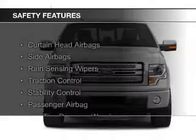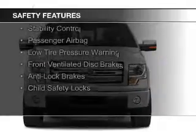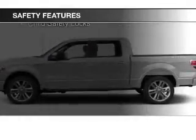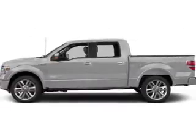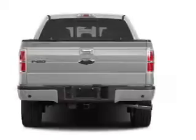Safety was made a priority with these features: curtain head airbags, side airbags, rain sensing wipers, traction control, stability control, a passenger airbag, low tire pressure warning, front ventilated disc brakes, and anti-lock brakes.